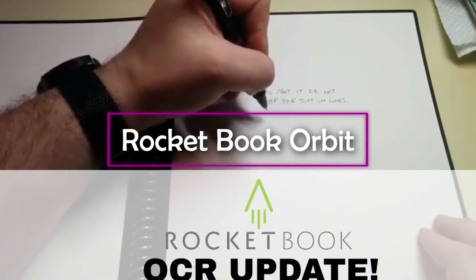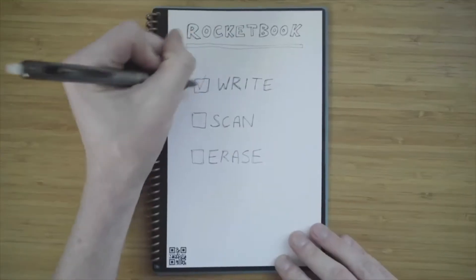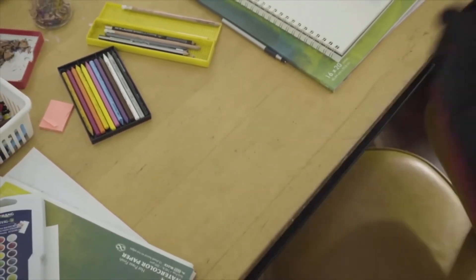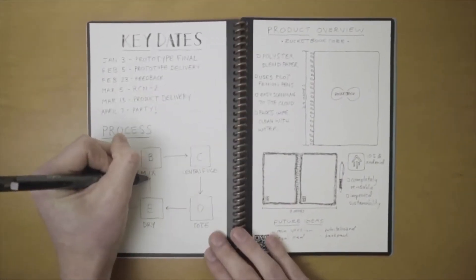The Rocketbook Orbit is a futuristic notepad that can be reused as many times as you like, saving trees while offering tons of useful functionality. It uses custom page packs attached to the main pad via magnets, allowing you to keep multiple packs for specific tasks and switch them out as needed. There are page pack styles to suit every preference, and all packs have 20 sheets of paper — each of which can be reused as many times as you like.